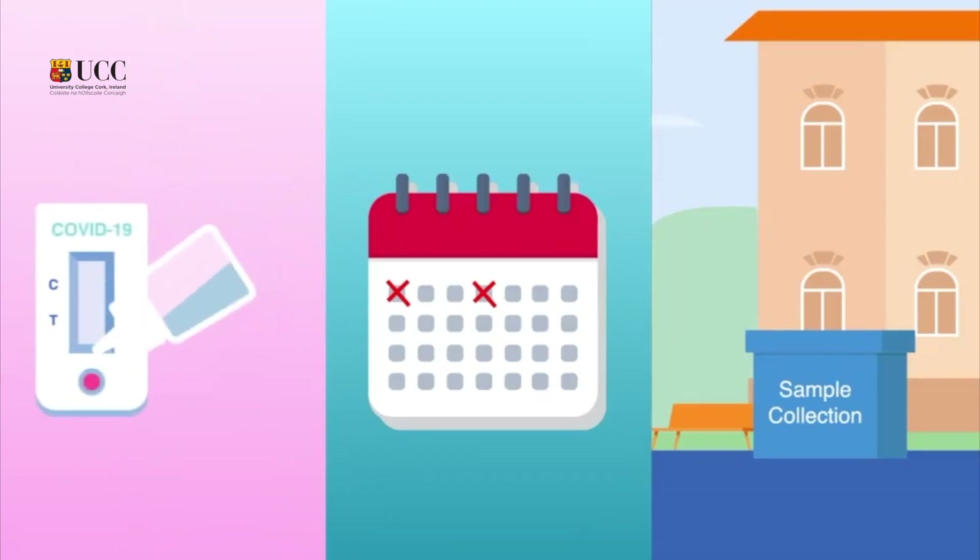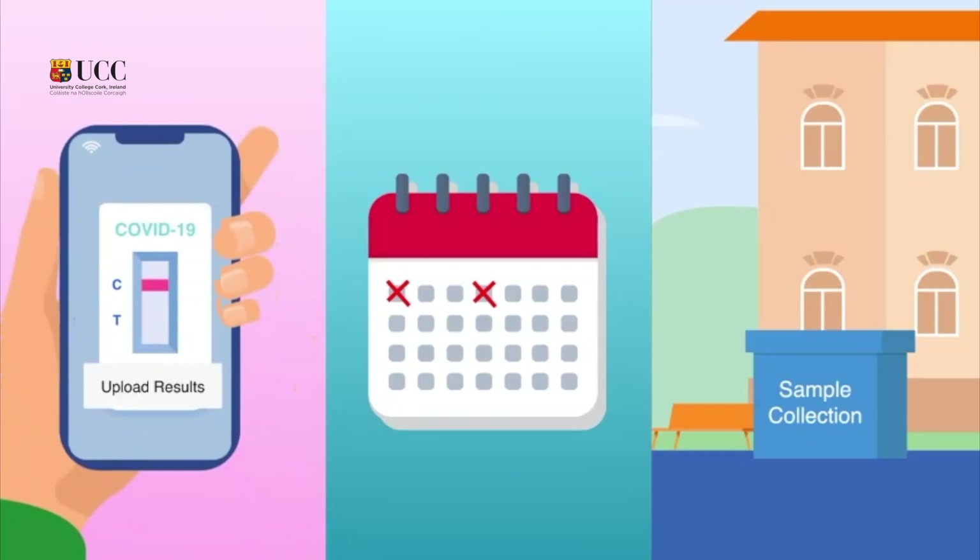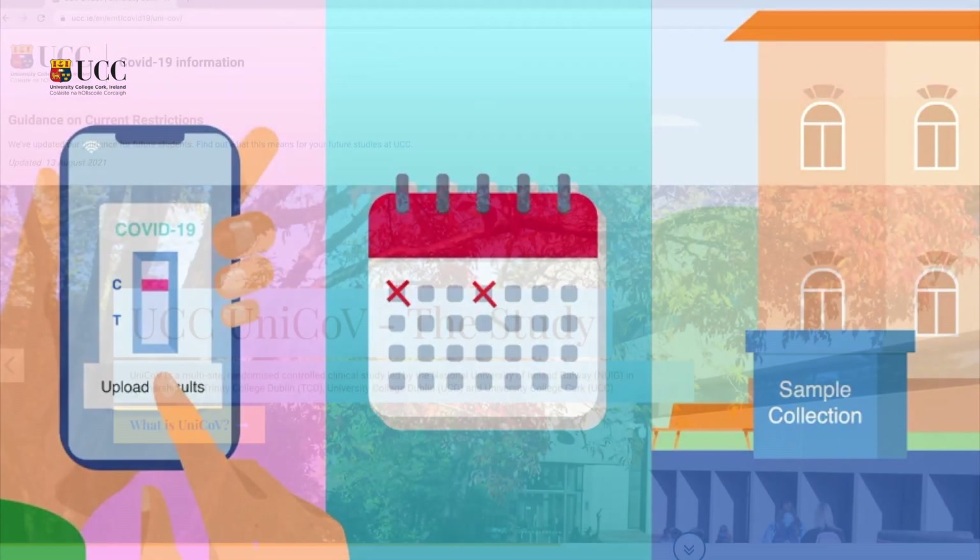Once I upload a picture of my antigen test and scan my test tube barcode via the app provided and I have a negative result, I will receive a green pass and I can head to campus.